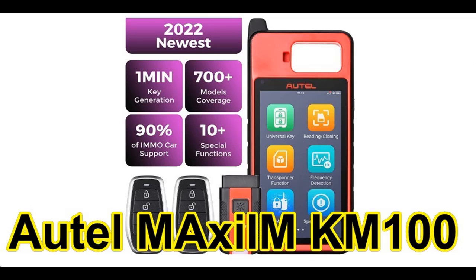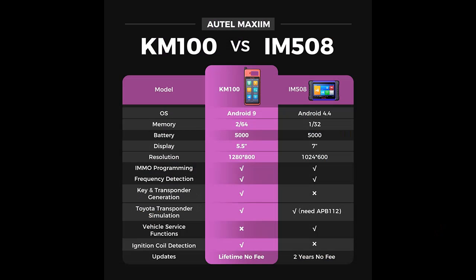Introducing the Autel Maxi MKM100 Key Programmer — an early review to help shoppers make smarter buying decisions. Every feature of the Autel Maxi MKM100 is tailored for locksmiths to cope with complex automotive key issues.